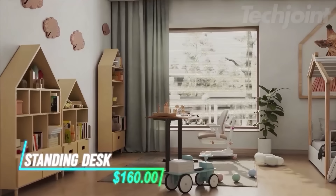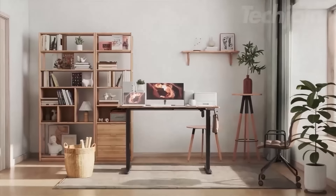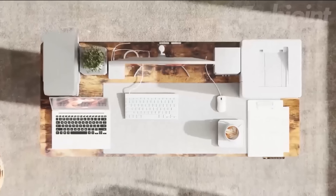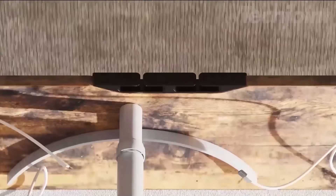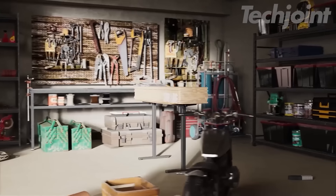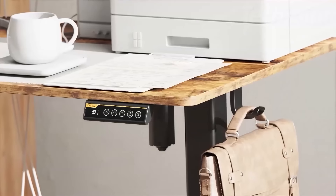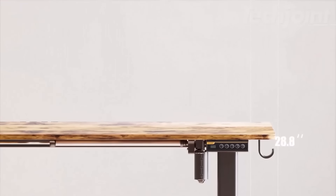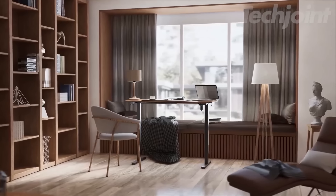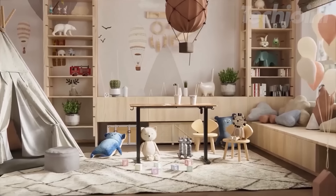Elevate your work experience with this adjustable electric standing desk designed to seamlessly transition between sitting and standing. With a spacious 48 by 24 inch surface, it supports up to 176 pounds, making it perfect for all your tasks. Customize your height easily with three preset buttons, ensuring ergonomic comfort. Sturdy steel construction guarantees stability, while straightforward assembly gets you set up in no time.